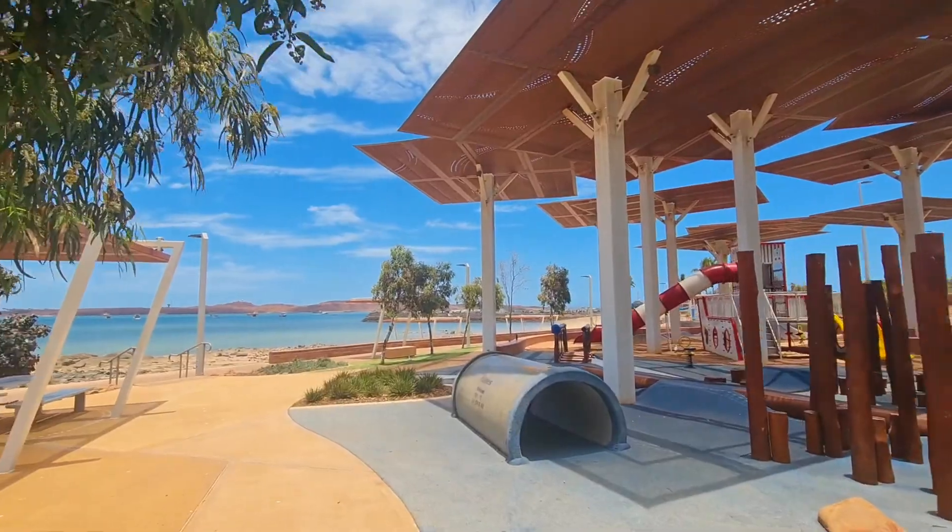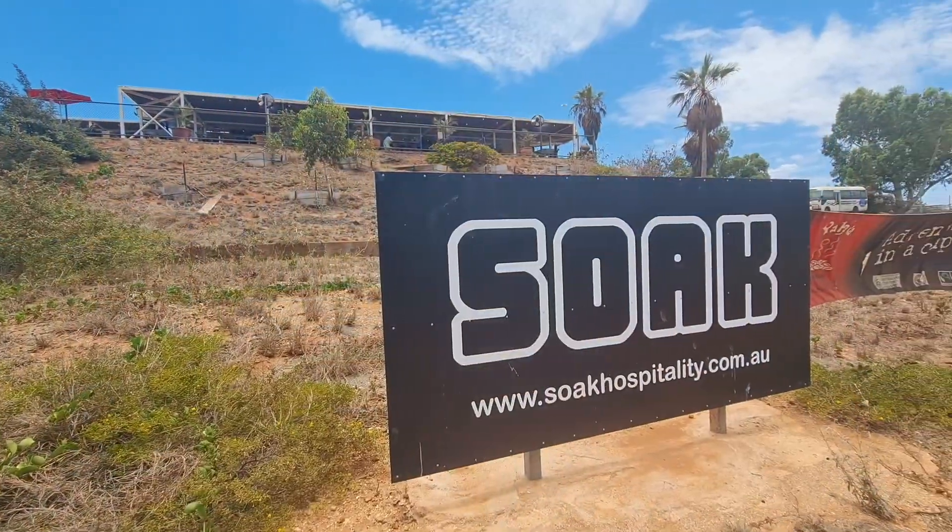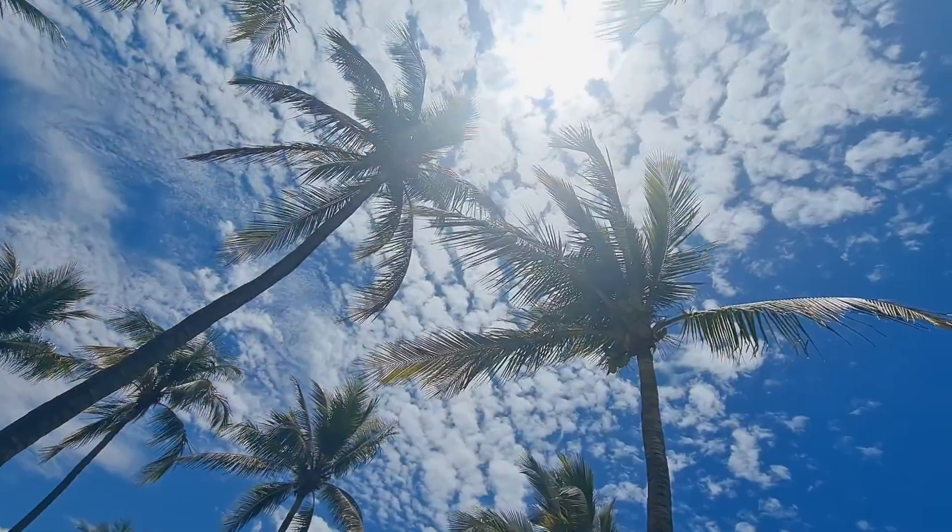Positioned just moments from the Dampier foreshore where you can grab a coffee at Soak Cafe and enjoy the fruits that Dampier has on offer.